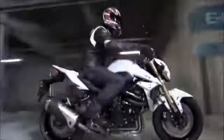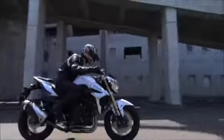A Suzuki exhaust-tuning servo-controlled butterfly valve enhances torque, response and acceleration, especially at low and mid-range engine speeds.